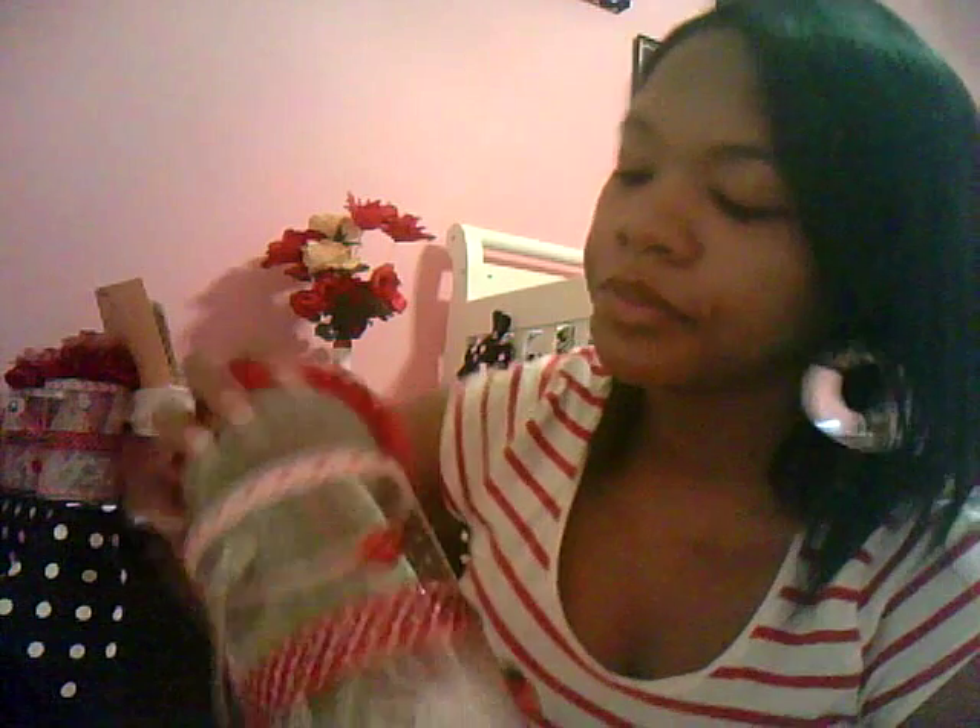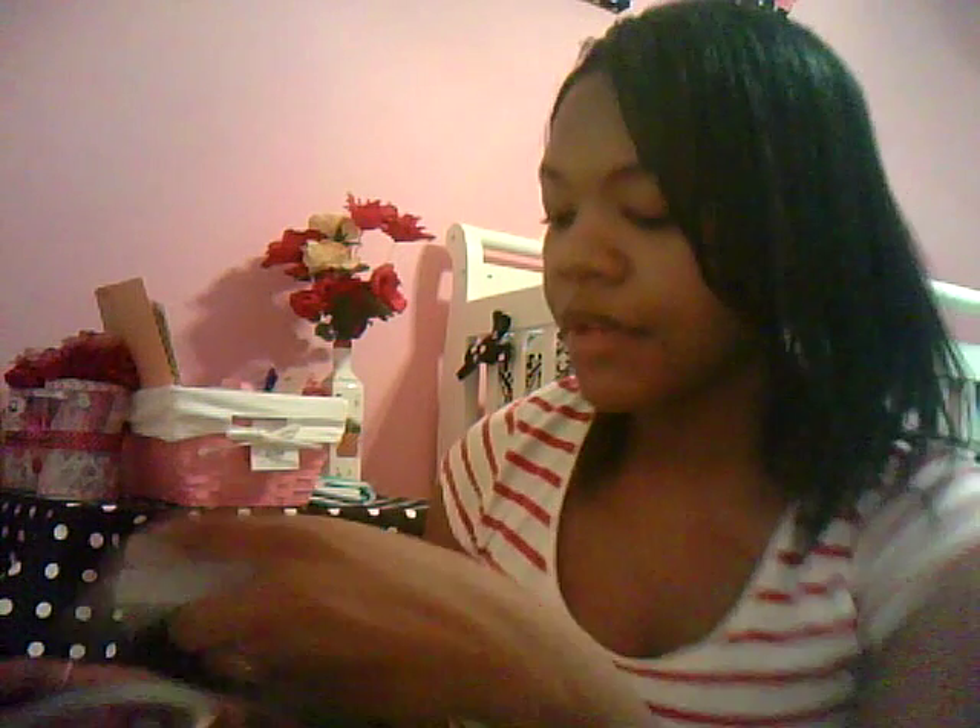This one actually has a necklace and a pair of earrings — from Avon. So whoever gets that one is going to have a little different gift than everybody else. I hope nobody's jealous, but I'll let them pick which one they want so nobody feels like I was playing favorites.